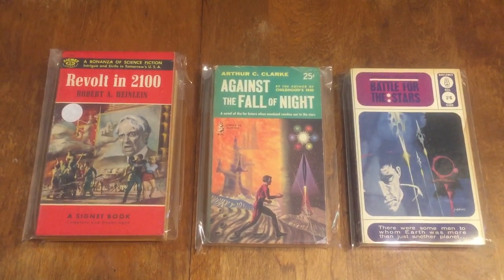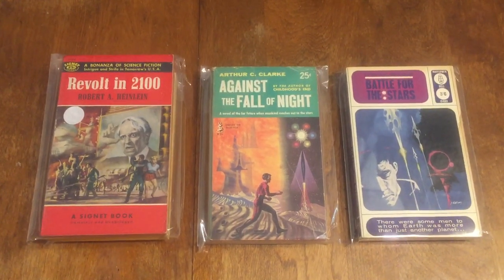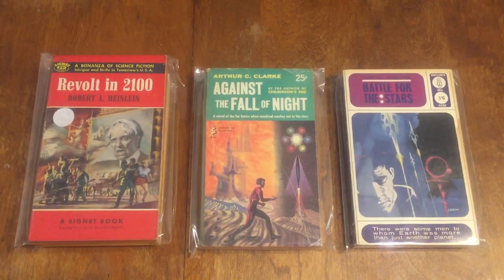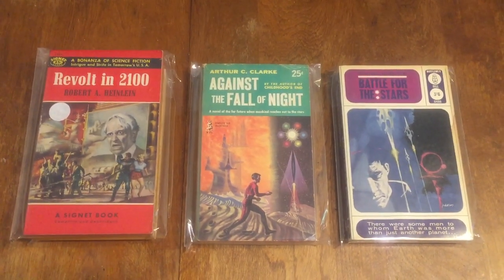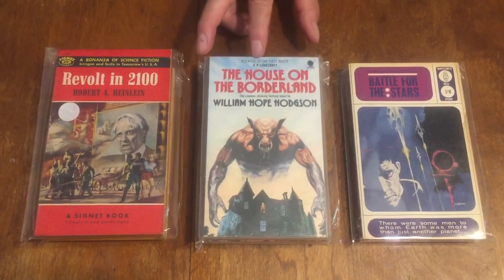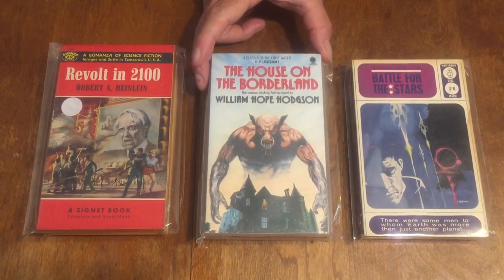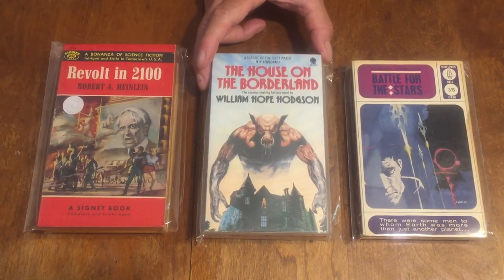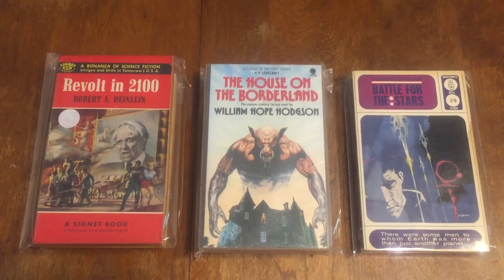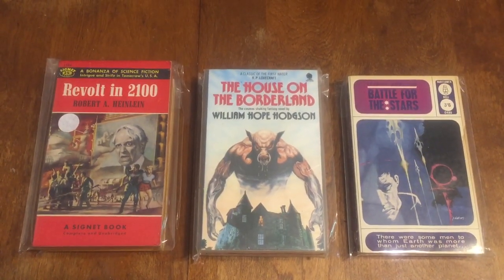Next one is 'House on the Borderland' by William Hope Hodgson — this is a British Sphere book. This is the book that H.P. Lovecraft recommended; he called it 'a classic of the first water.' It's an amazing horror novel.